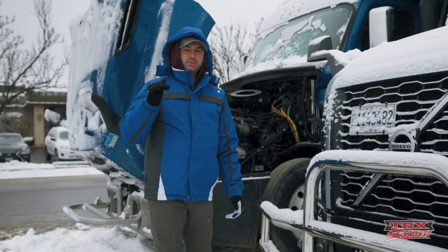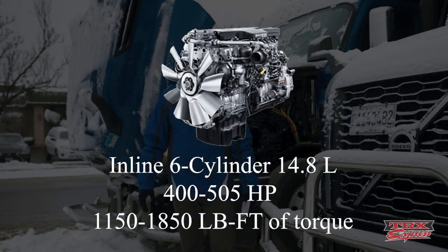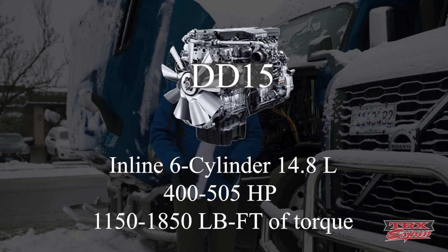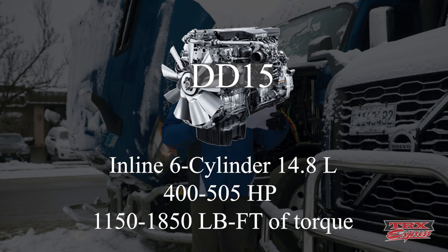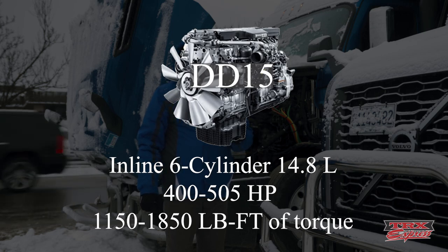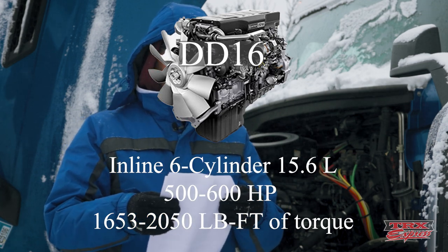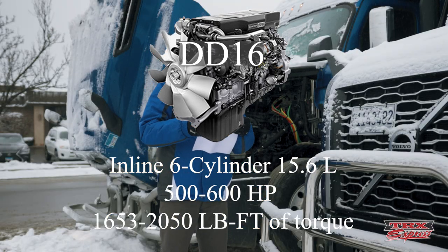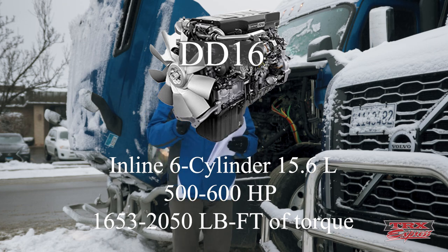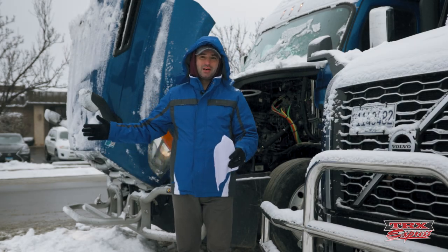Stepping up to a bigger engine — the DD15 is a slightly bigger brother of the DD13, also an inline six-cylinder, at 14.8 liters with 400 to 505 horsepower and 1,150 to 1,850 lb-ft of torque. The DD16 is even bigger at 15.6 liters, inline six-cylinder, with 500 to 600 horsepower and 1,653 to 2,050 lb-ft of torque. Compared to the DD13, that's quite a noticeable difference, especially on uphills when pulling a 45,000-pound load.